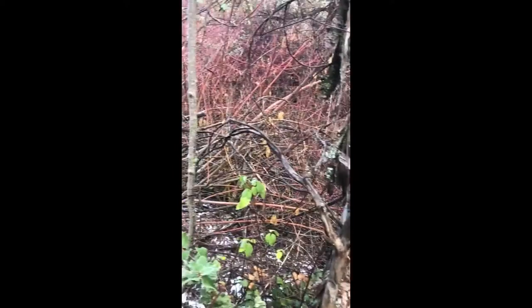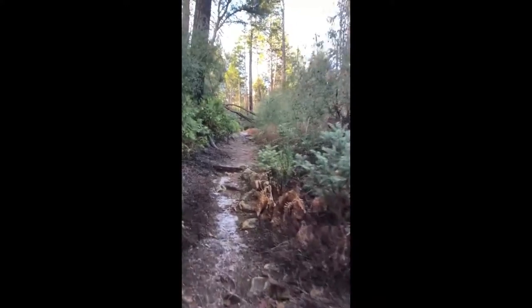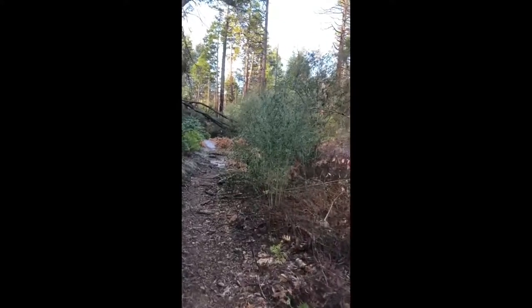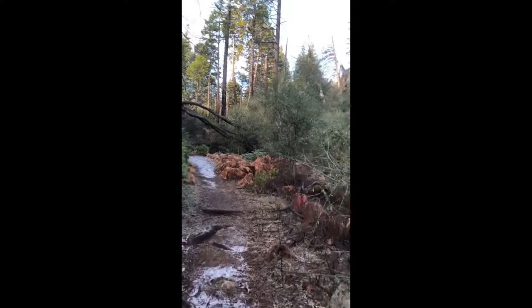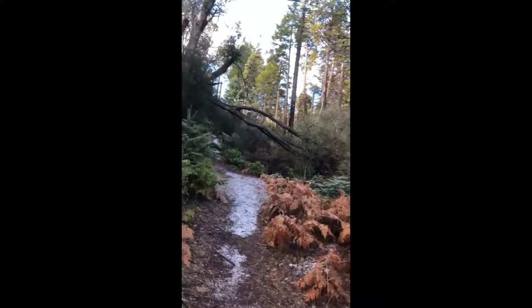I can hear the water running down there — I can hear the water running. I can't see it, but I can probably see it from up here. It's so nice to have that in the background. Super happy I got here early while the ground is still frozen. If it warms up, it's going to be a muddy mess in some areas.